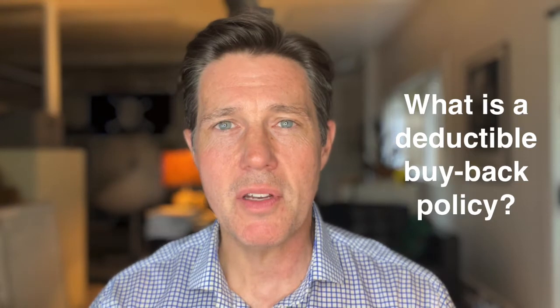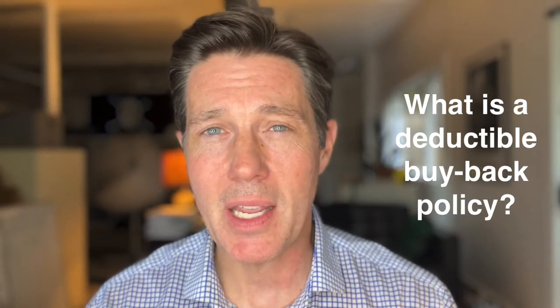A deductible buyback policy — also known as a buyback deductible policy, a deductible buydown policy, or buydown deductible policy — all these terms mean the same thing. It is a type of insurance policy that you can buy that will compensate you for a portion of your deductible that you don't want to come out of pocket for in the event of a covered claim.